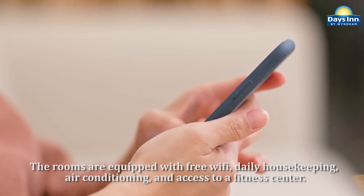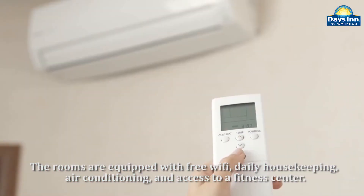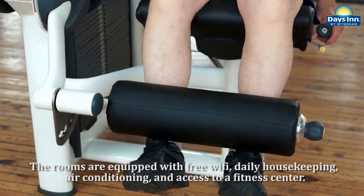The rooms are equipped with free Wi-Fi, daily housekeeping, air conditioning, and access to a fitness center.